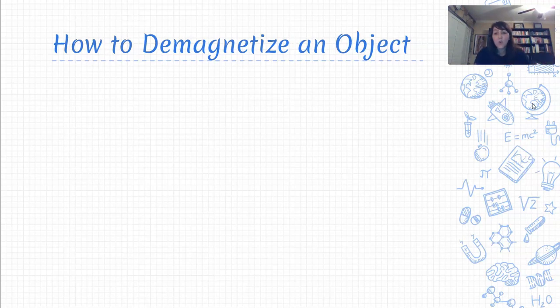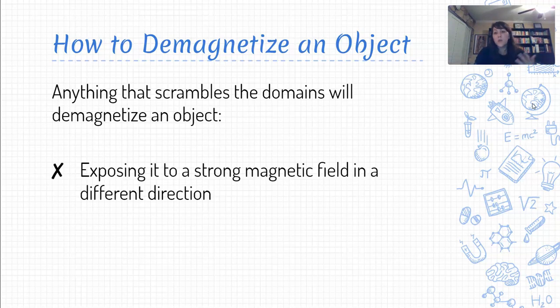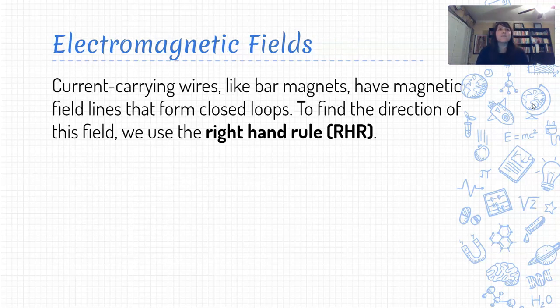Once an object is magnetized, can it go back to being demagnetized? Absolutely — all we have to do is scramble those domains again. We can confuse the magnet by throwing in another magnetic field in a different direction. We can heat up the magnet, which tends to demagnetize it as the particles move faster and electrons start spinning in different directions. And the last option — my personal favorite — is to physically beat the magnet: actually hitting it will scramble the domains. Some of you may have noticed that dropping a refrigerator magnet too many times causes it to stop sticking. That's because you're scrambling those domains. So stop abusing your magnets.